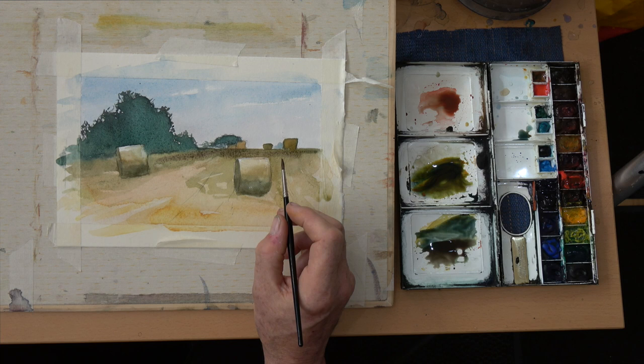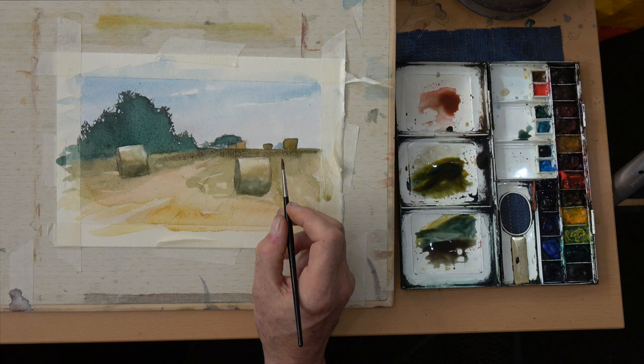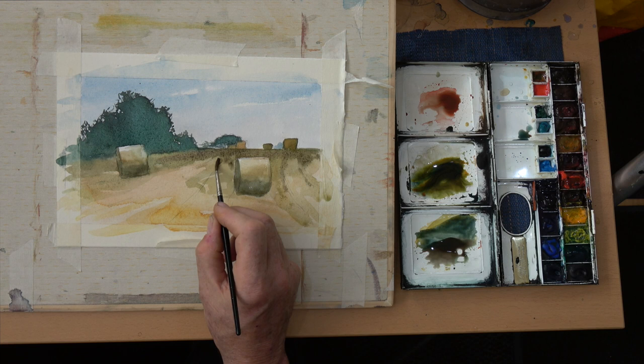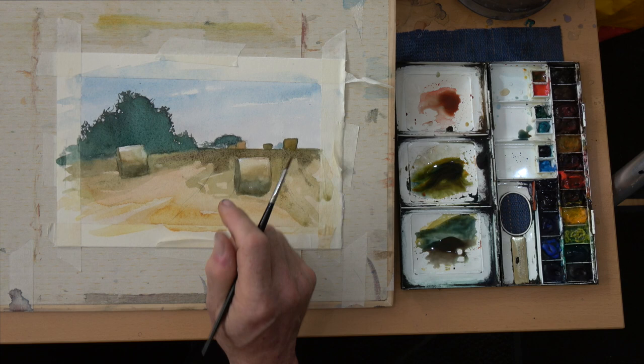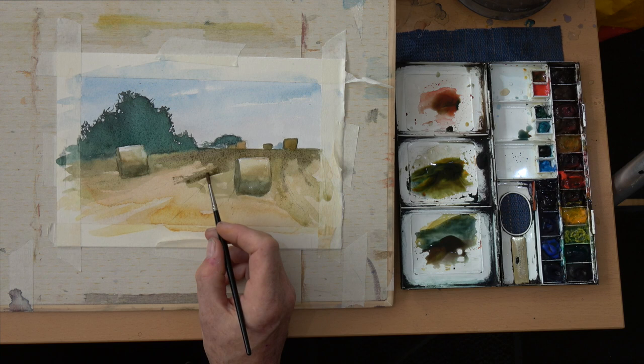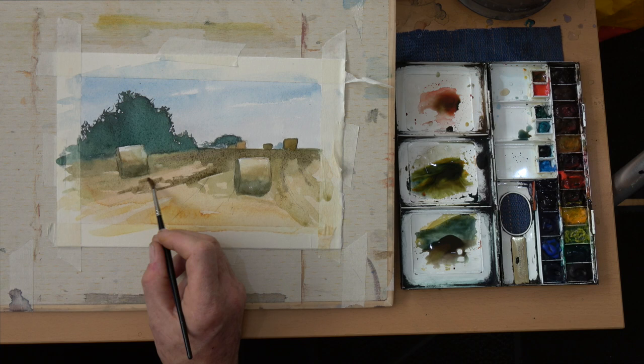I just wanted to darken up the top of this field, and by doing that what I'm actually doing is setting the scene for the corn rolls in the foreground. In very much the way the one on the left is isolated by the tree form behind it, so too the darkened field is isolating the corn roll in the foreground, and therefore throws it forward — makes it stand out, makes it read right, and gives it that aerial perspective we all look for when doing a landscape.